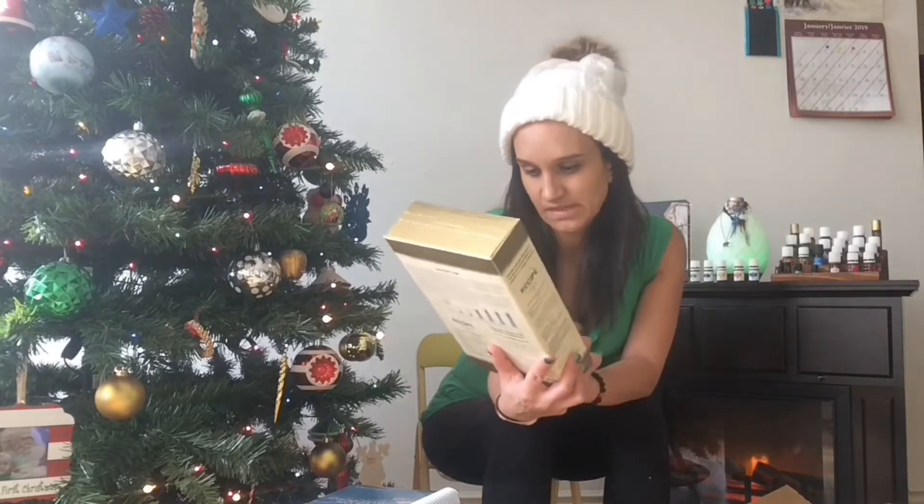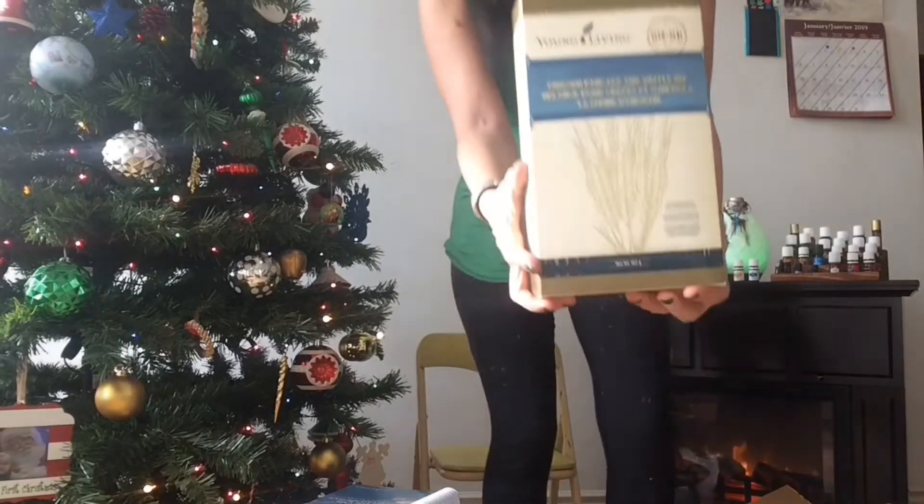I also got some of the pancake and waffle mix. I'm really excited about this because Jessa likes her pancakes in the morning. This actually has a lot of good nutrients — a lot of iron, fiber, carbohydrates — it's all natural, nothing added to it. It's the original green with only 14 chromosomes.